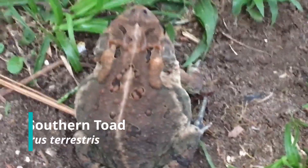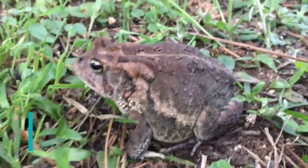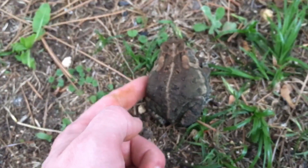Alright y'all, this is a southern toad, a member of the true toad family. Now you might be asking yourself what's the difference between a toad and a frog? What is a true toad? Or you might already know, or you just don't care. Well, regardless of where you stand, I'm going to explain it anyway because talking about the nuances of amphibian taxonomy simply brings me joy.